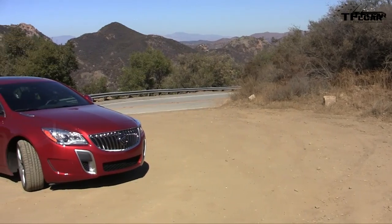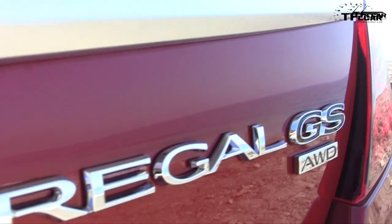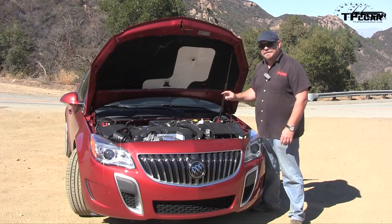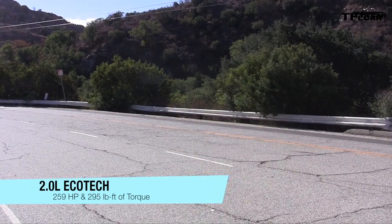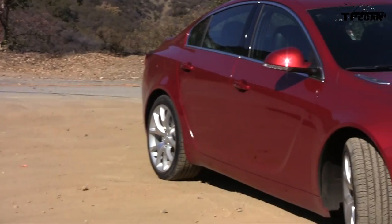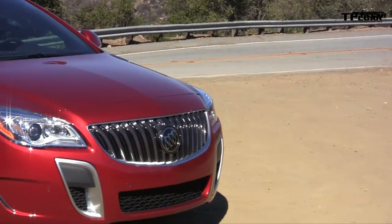Number 6 is the 2015 Buick Regal GS with all-wheel drive — close to 300 horsepower, a car that was fun, fast, and didn't really belong under the Buick name. The 2.0-liter EcoTech engine puts out 205 horsepower and 295 pound-feet of torque, hooked up to a six-speed automatic and all-wheel drive. There's also a front-wheel drive version with a six-speed manual. Really it was an Opel underneath. You can get them for $18,000 to $22,000 — true sleepers that'll blow doors off at a stoplight.